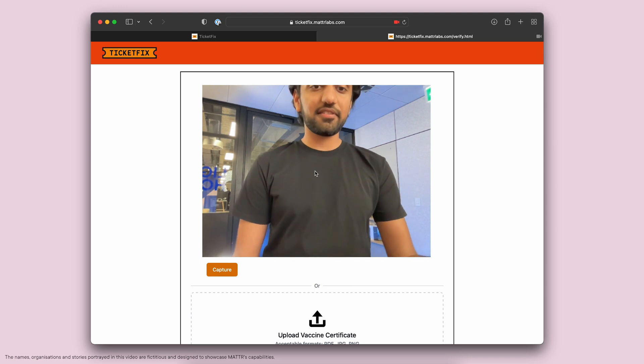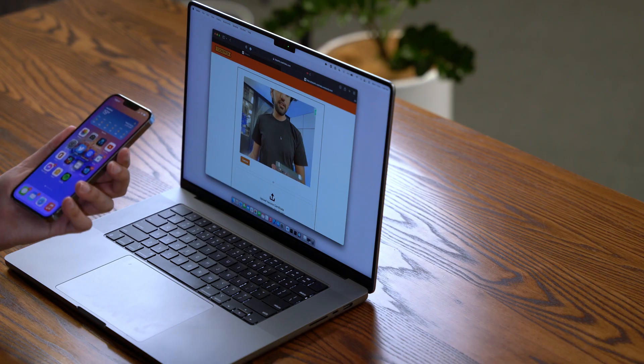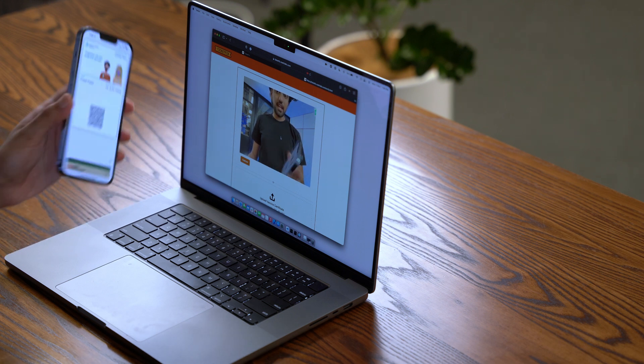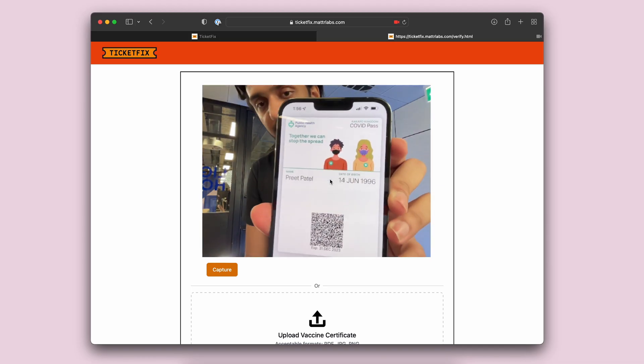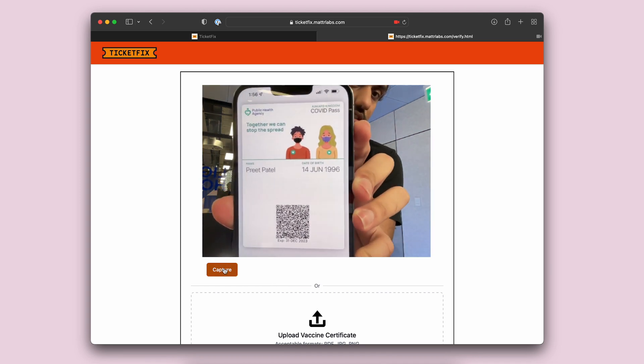On this page I have the option to either upload my vaccine certificate as a PDF, but I do have my vaccine stored on my phone, so I can just go quickly pull that up on the Apple Wallet — you can see that right over here — and we can press Capture to take a picture of that certificate.